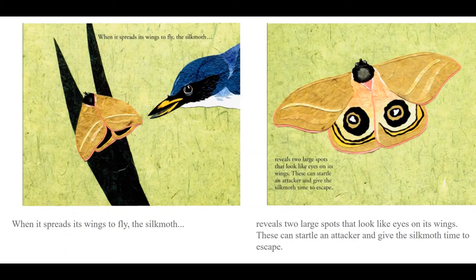When it spreads its wings to fly, the silk moth reveals two large spots that look like eyes on its wings. These can startle an attacker and give the silk moth time to escape.